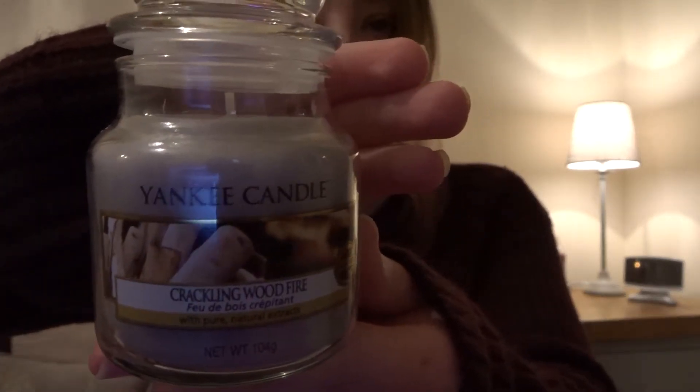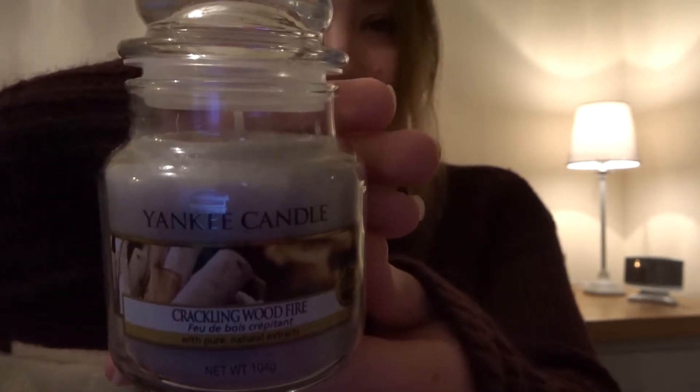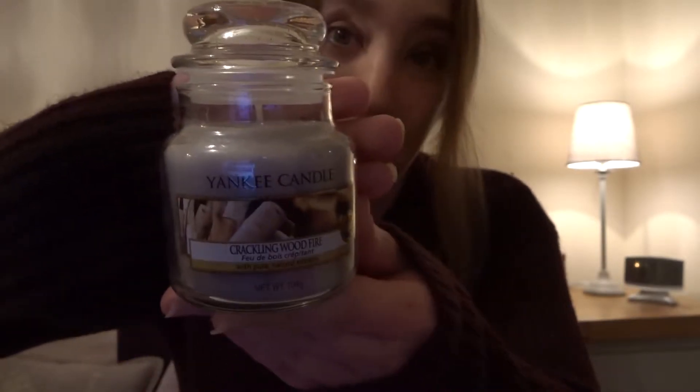I'm going to start off with some candles and the first candle is Crackling Woodfire from the Yankee Candle brand. And it looks like that — just wait for it to focus. Of course it's not one of my hauls without showing you candles, to be fair.